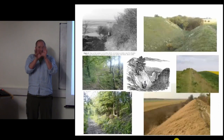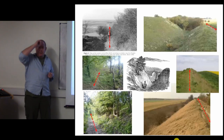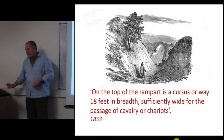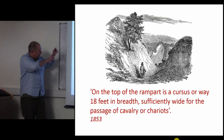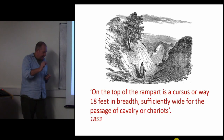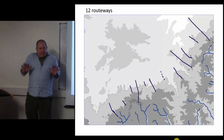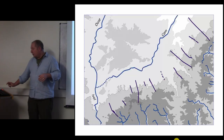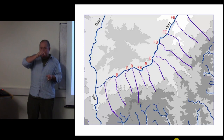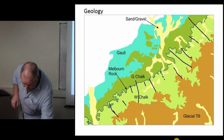Looking at all the Saxon dykes, the common feature apart from the banks and ditches is that they've all got footpaths running along them - on the tops, in the ditches, or to one side. One old engraving reads: 'on top of the rampart is a causewayed hallway, 18 feet in breadth, sufficiently wide for the fastest cavalry or chariots.' So twelve routeways heading up from the south, over the watershed, down towards the River Cam, all meeting at bridging points, fording points, and ferry points.